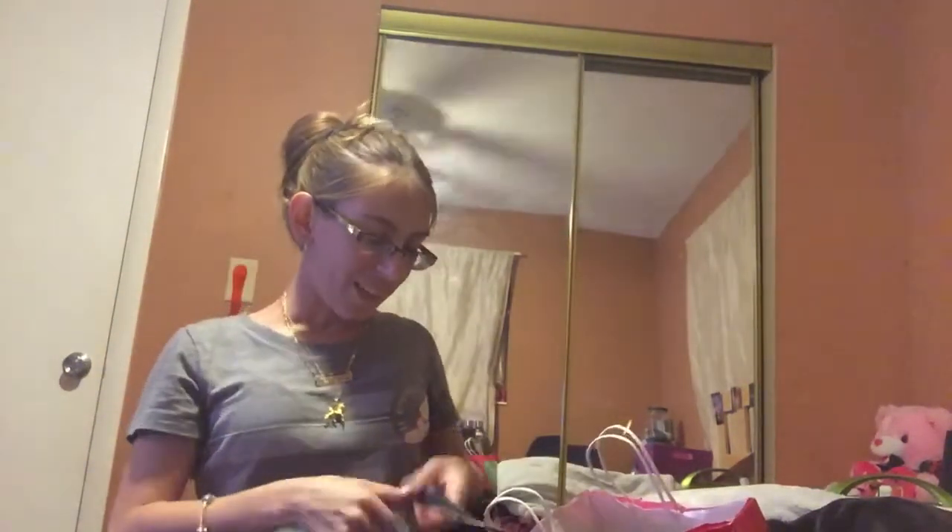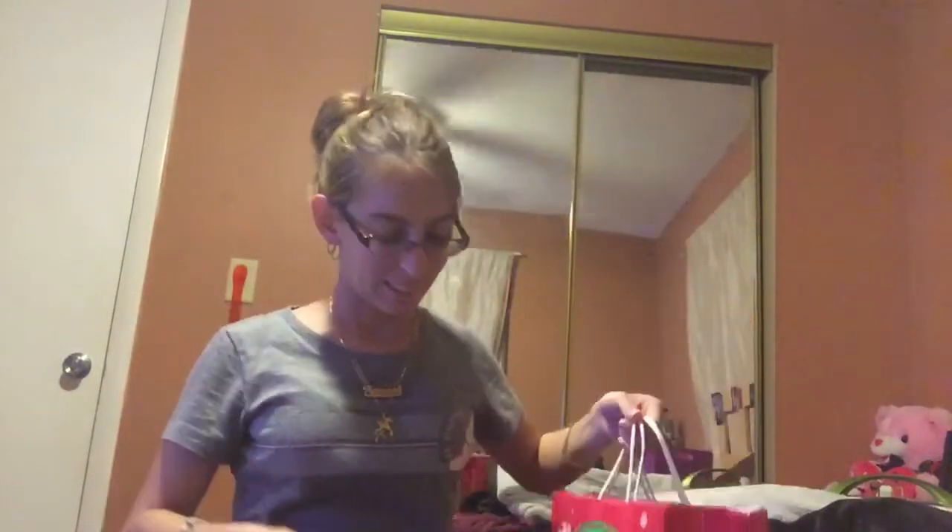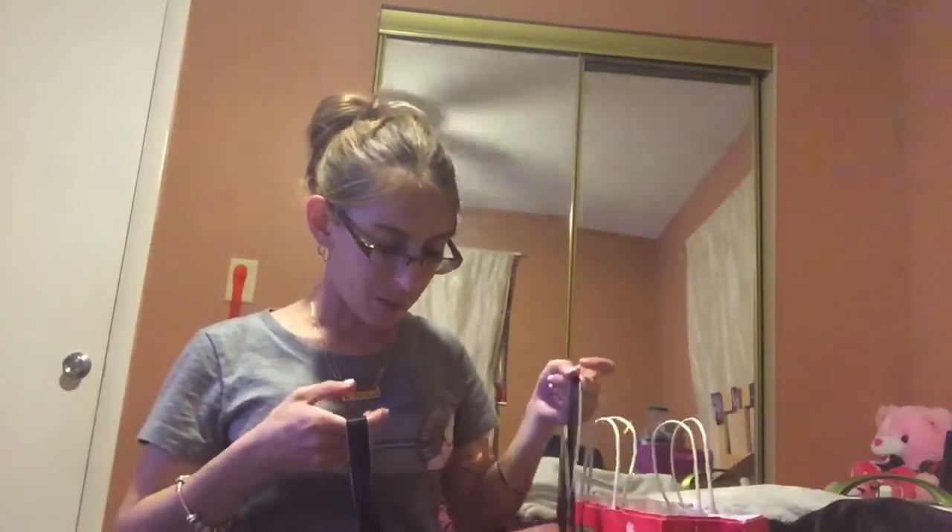Hi everyone, I'm back with another video. I went to Victoria's Secret and Bath & Body Works. They were having a $6 sale on the body mist in Victoria's Secret and then a $5 body mist sale in Bath & Body Works, and I got some stuff for my boyfriend too.